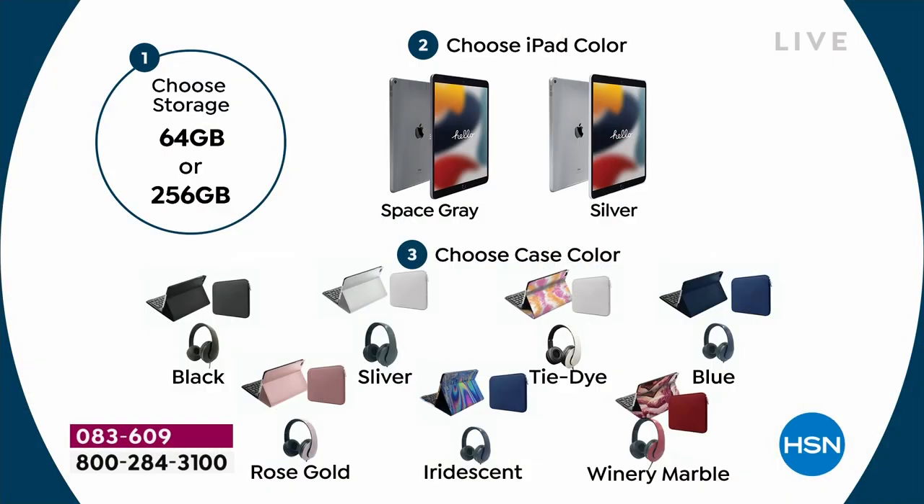Then you pick your iPad color — we have it in Space Gray and Silver. Step three: we have the biggest and best bundle we've ever done. You get to choose the color configuration for the accessories — black, silver, tie-dye, blue, rose gold, iridescent, or winery marble.